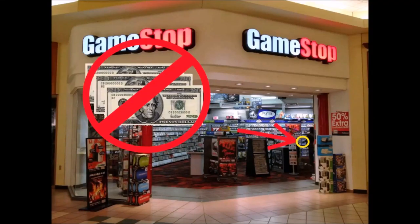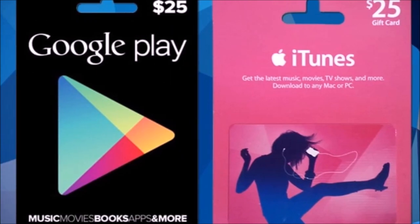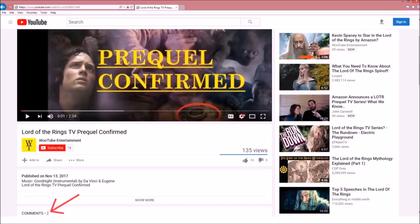How to get any game from GameStop for free, even Star Wars Battlefront 2. Enter to win an Amazon gift card by commenting how many times we say the word pigeon in this video, and subscribing to our channel.